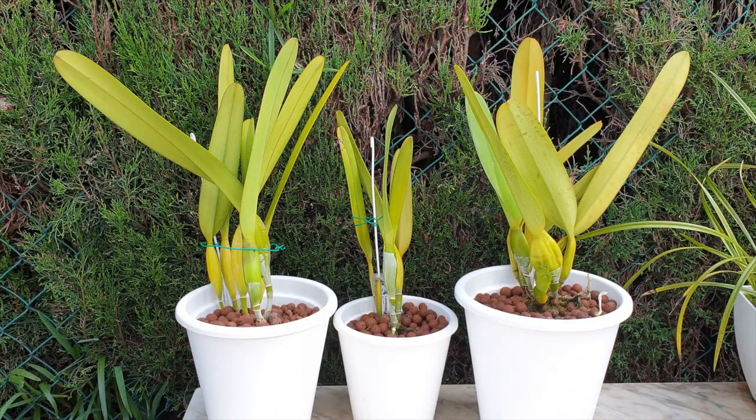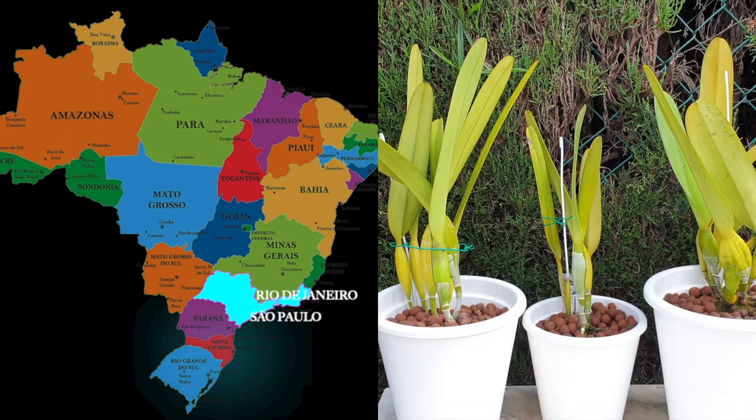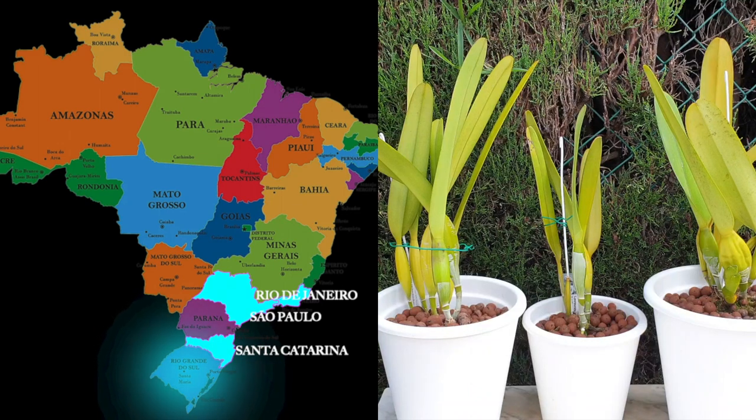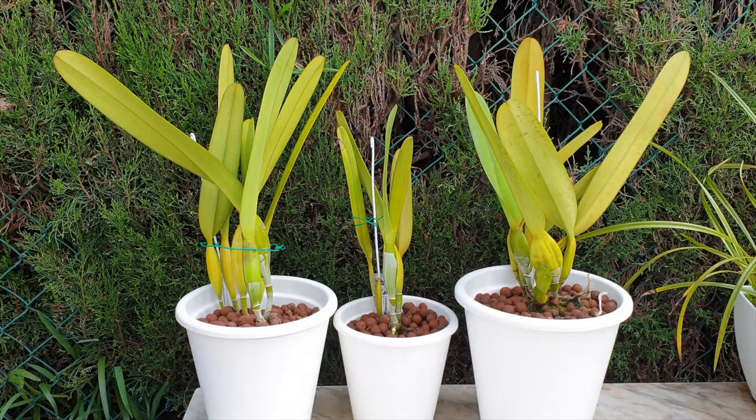Endemically, they grow in treetops in the regions of Rio de Janeiro, São Paulo, Santa Catarina, and Rio Grande do Sul. No surprises then — they are the national flower of Brazil. It is such a popular and desired orchid that in South America there are collectors and breeders who only deal with this type. Japan has also jumped on the bandwagon, and together with Brazil, there are many exhibitions dedicated exclusively to Laelia purpurata.